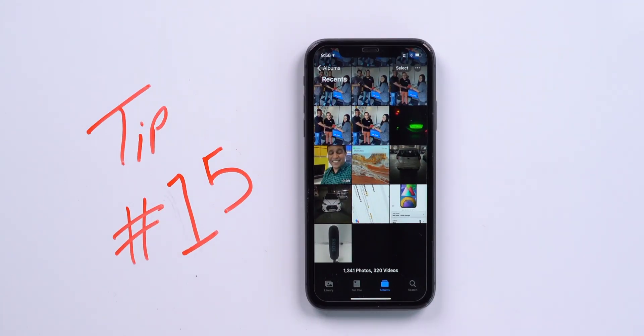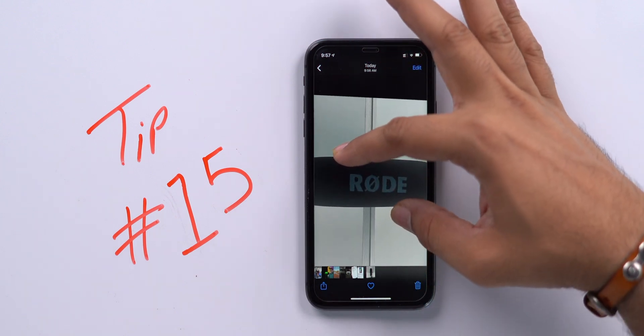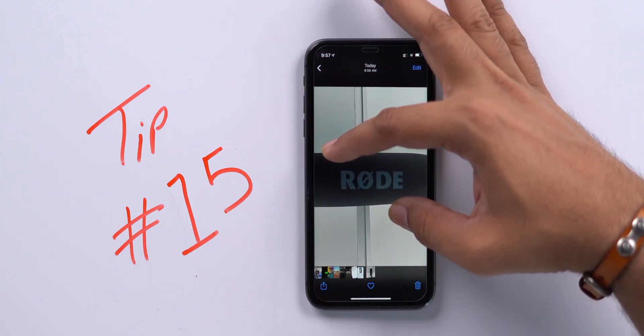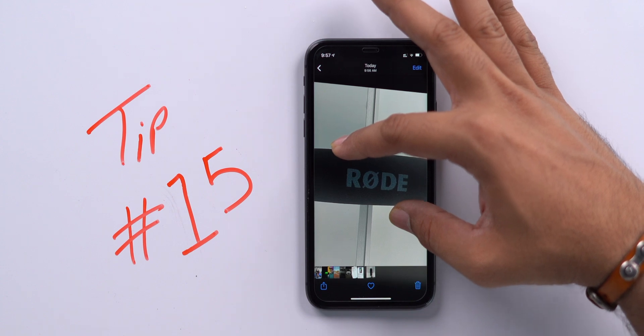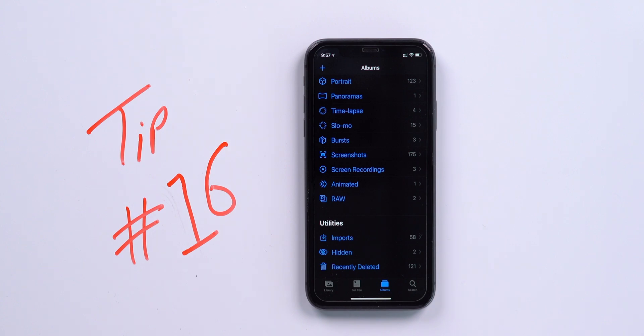Another Photos tip I use frequently: rotate an image temporarily to read text or get a different viewing angle. Just rotate the phone to get a better idea of the content. Did you know you can also hide the Hidden Albums in the Photos app? You can always hide photos in the hidden album, and you can hide the hidden album folder itself so those photos are no longer visible.